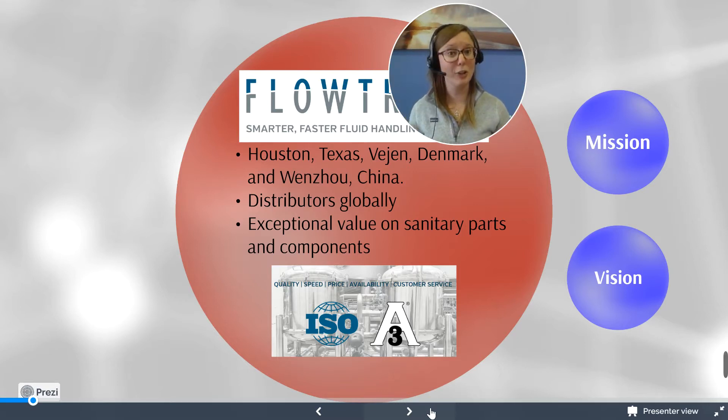We provide a large amount of products to the sanitary industries, encompassing the dairy and beverage industries, the brewery, the meat industries, food, cosmetics, and pharmaceutical processing companies.